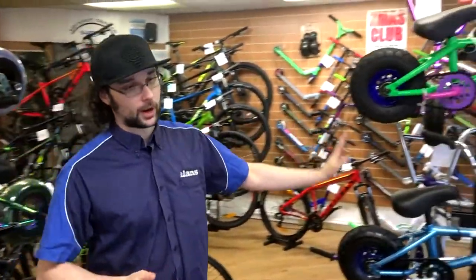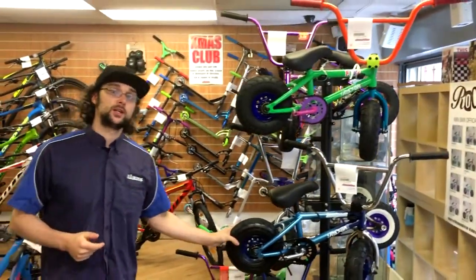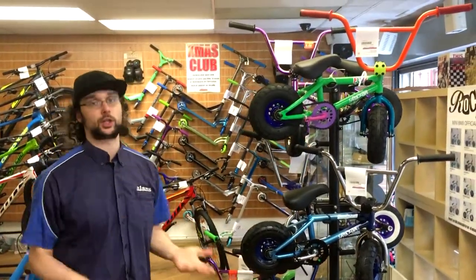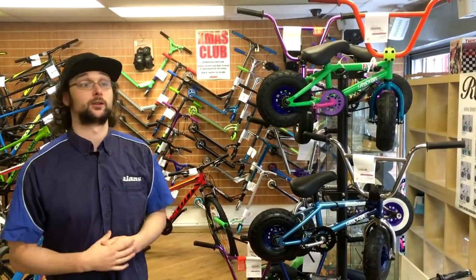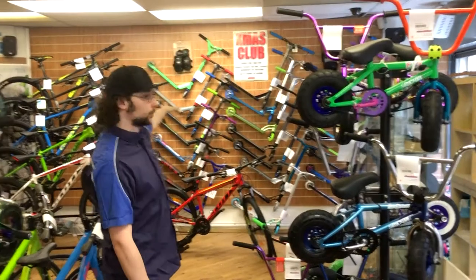You can also put these away on our Christmas Club with a £50 deposit — we set the scooters aside for Christmas. They get fully checked over, come fully built and ready to ride, and get stashed away for Santa Claus to come deliver.